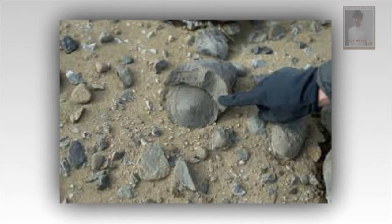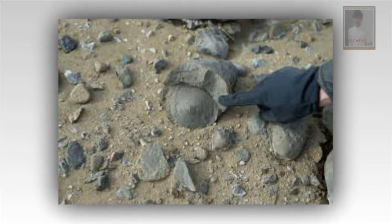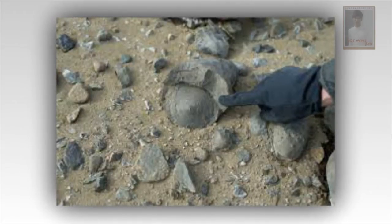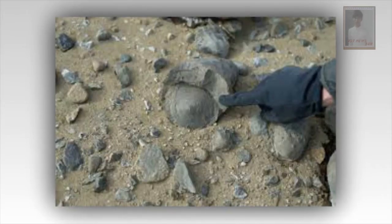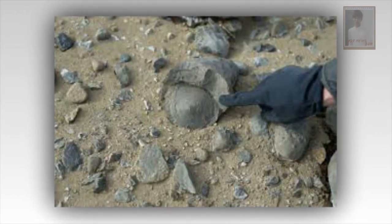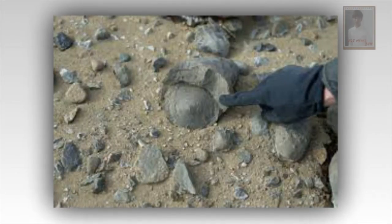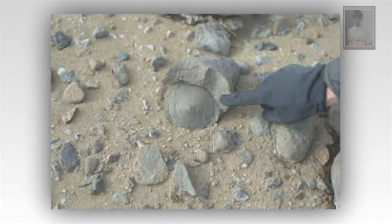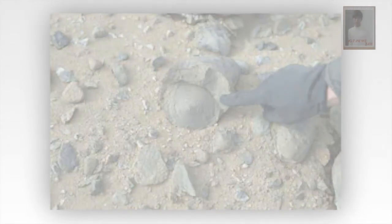But none of the other pieces turned out to be as interesting as the one Mr. Stanford had initially spotted. Stephen Godfrey, curator of paleontology at the Calvert Marine Museum in Solomon's, MD, cleaned the rock and made a fiberglass cast of it. A couple of years later, the cast ended up in Mr. Stanford's basement, where he could take a more careful and closer look.